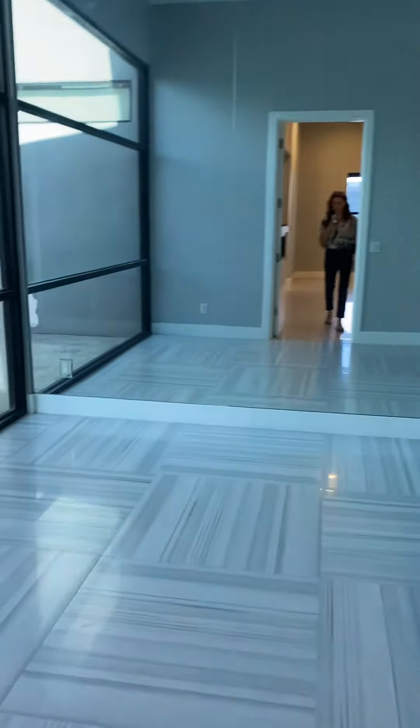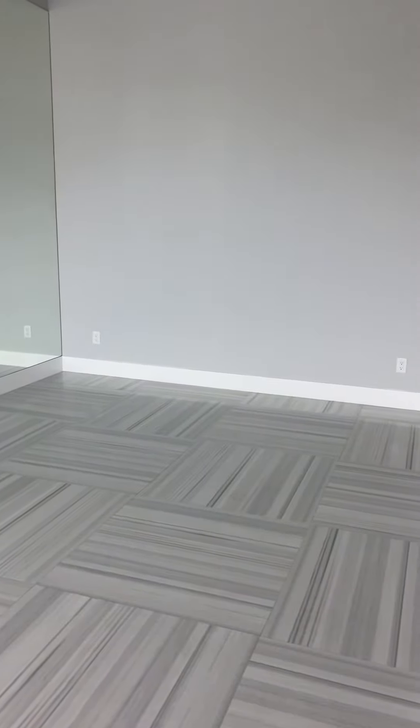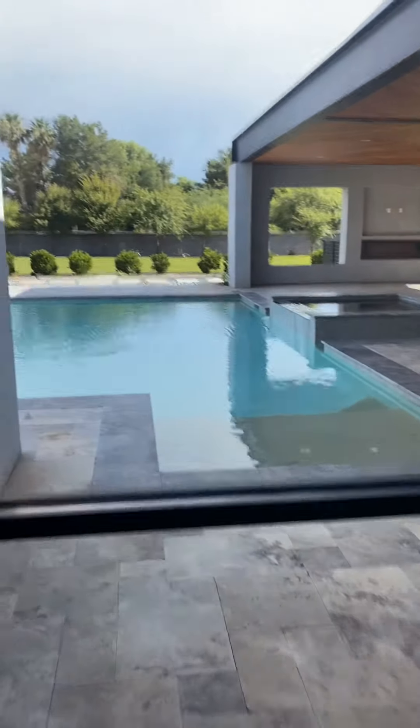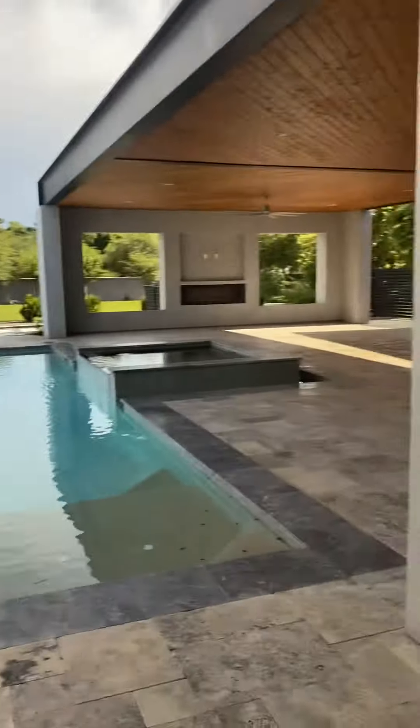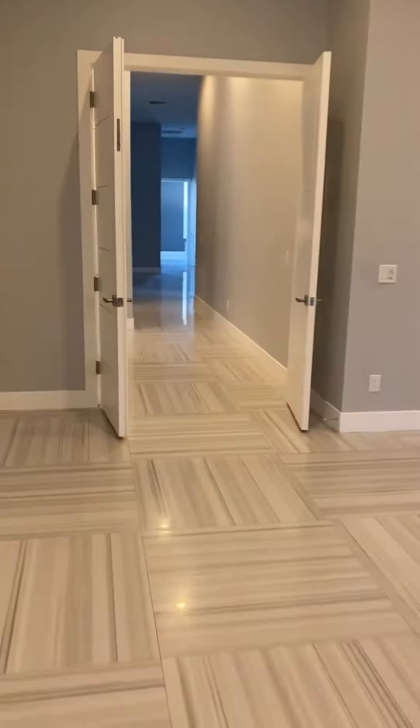What do we have here? This would be your workout room — this is unbelievable, I would really really like this. And look at the view while you're working out! Oh my goodness, wow, incredible. Okay, let's go back out there and check out the backyard.